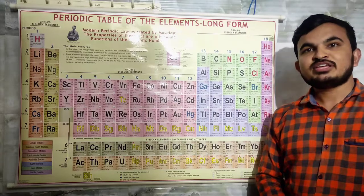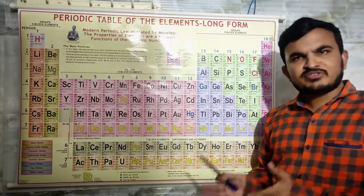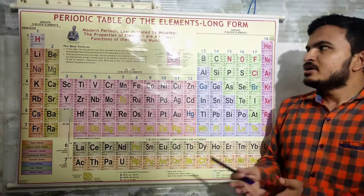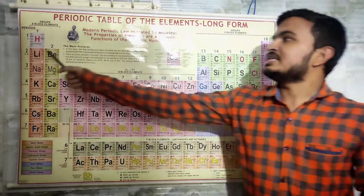Hello everyone. In this video I will give a trick to remember the first 30 elements of the modern periodic table, which are very important up to standard 10. So let's start with hydrogen.